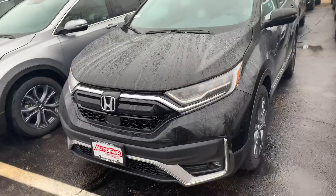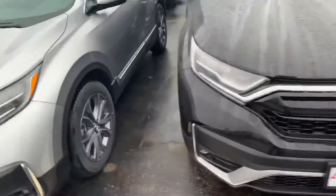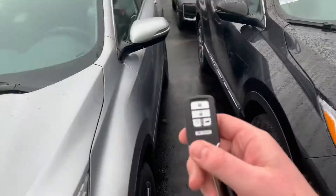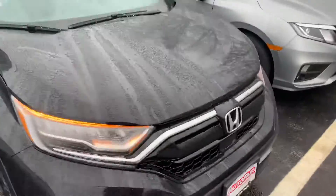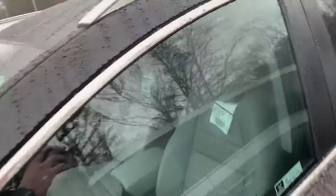So here we have the one, the only Touring CR-V. This is the black interior. It has keyless entry and remote start. Beautiful, beautiful vehicle. The rear doors open 90 degrees, which is awesome — and just look at that fuel economy right there.